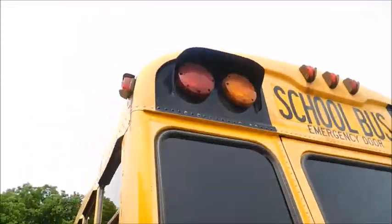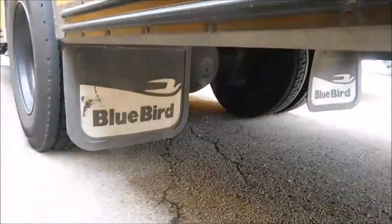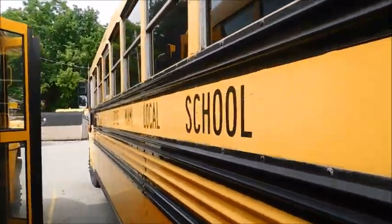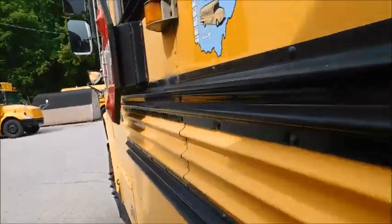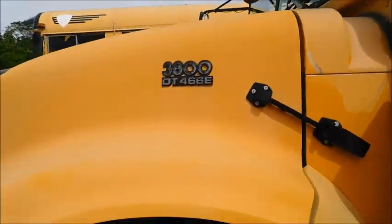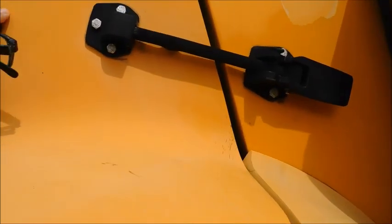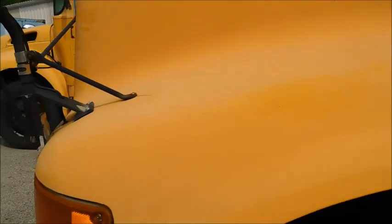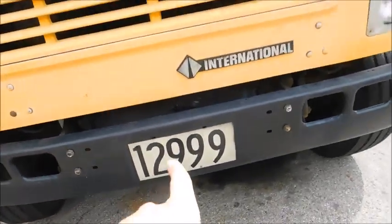That's bus 28 — nice, nice older Bluebird. Something you don't really see much anymore. I hope you guys enjoyed this little tour of it. Of course it's got a DT-466. The emblem is a little loose. The ID number — I like how it ends with 999.